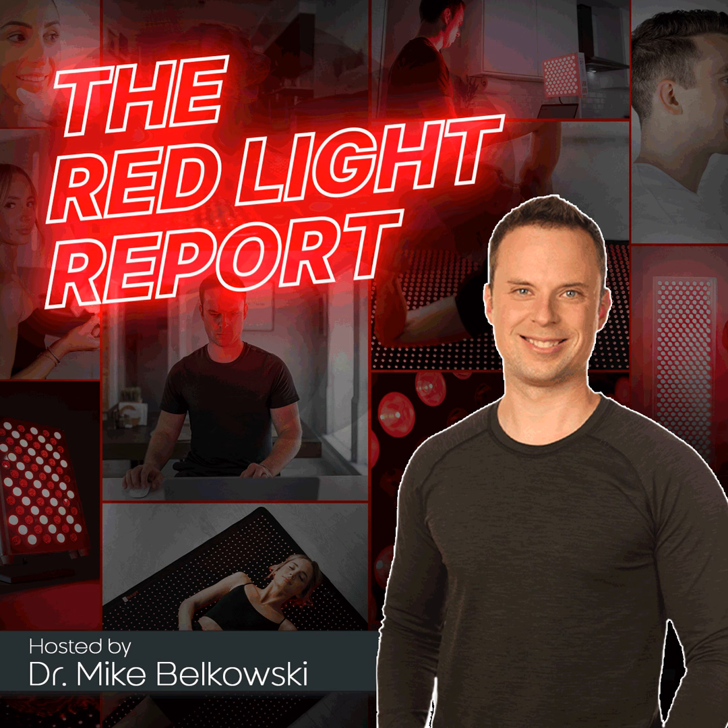Without further ado, let's jump into the first article, which has to do with hair growth. This works for both guys and gals — more so guys, but females too with hair thinning or hair loss, which could be for a myriad of reasons: hormone imbalance, stress, or hereditary factors. This article is from August of 2022 out of the Journal of Biophotonics, and it's entitled Enhanced Hair Growth Effects Through Low-Level Vortex Beams Radiation in Experimental Animal Study.